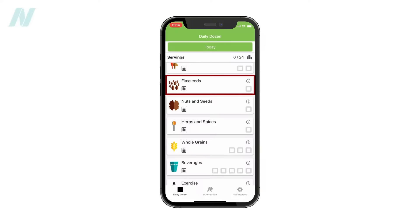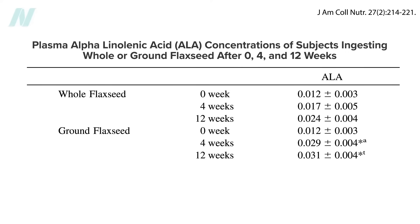Flax seeds come with nature's own finest packaging — a hard natural hull that keeps them fresh inside. Unfortunately, nature's packaging is a little too good. If we eat flax seeds whole, they're likely to just pass right through us and not do us much good. So chew them really well, or grind them in a coffee or spice grinder, a mini food processor, or a good blender, or just buy them already ground.